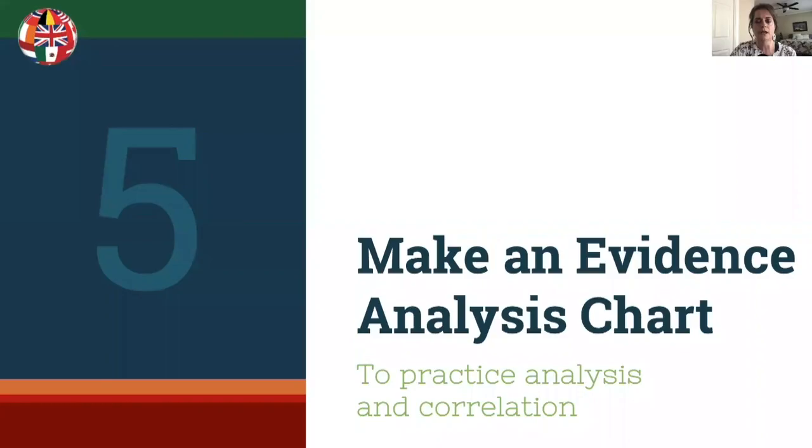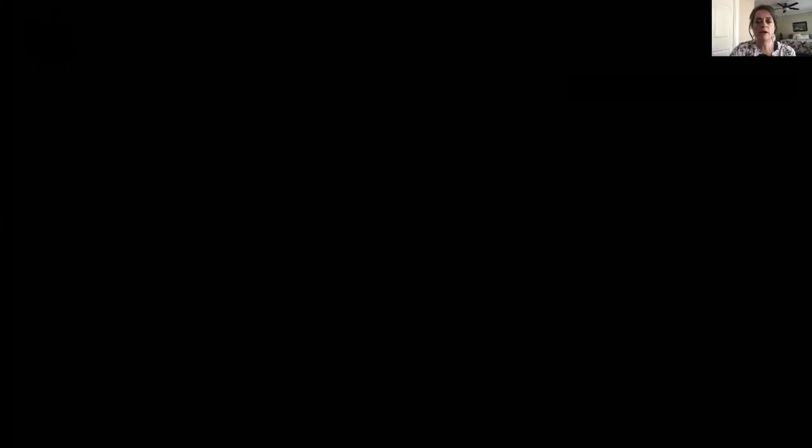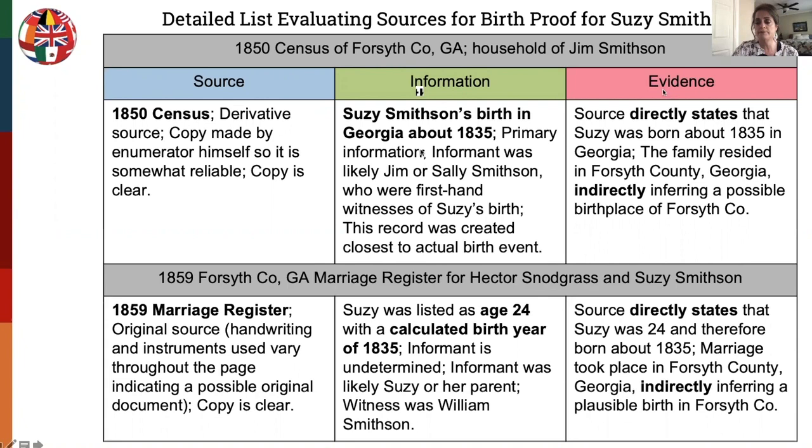The last item is making an evidence analysis chart to practice your analysis and correlation skills. If you haven't done this before, it's a great exercise. The gray merged bars represent the source, with columns for analysis of the source, analysis of the information, and analysis of the evidence. This type of detailed chart is for your own reference, doesn't need to be perfect, and can help you brainstorm ideas for the rough draft report. Most importantly, remember that not all ideas you come up with should land in the final report.